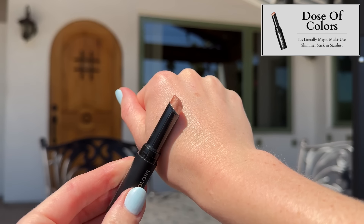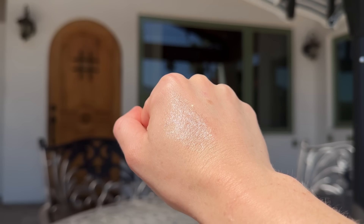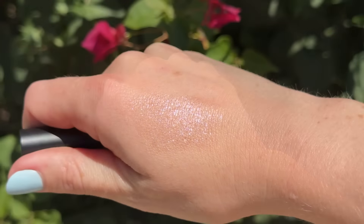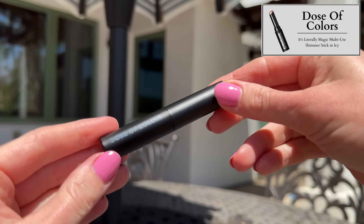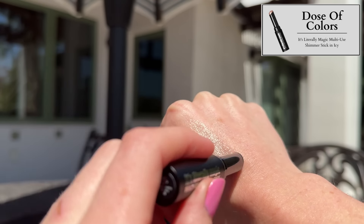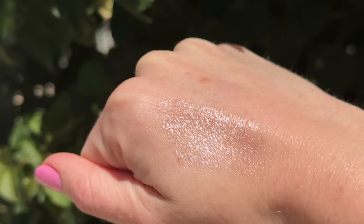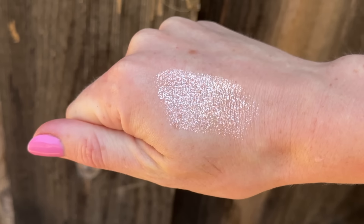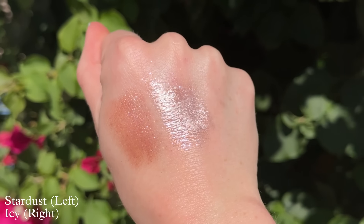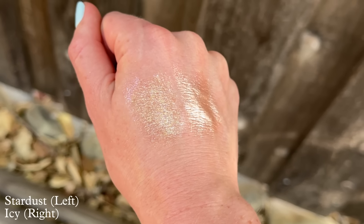After I filmed yesterday, I got a product in the mail that blew my mind — it's a new launch from Dose of Colors called the It's Literally Magic Multi-Use Shimmer Stick, priced at $26. The website introduces it as the first ever formula of its kind in the US: a water-based formula delivering a refreshing cooling effect and sparkling diamond-like shine with one swipe. This is one of the best glitter products I've ever tried — it's basically like Urban Decay Space Cowboy in a stick with a slight color variation. It has a totally transparent base that lays down tons of icy silver sparkles.